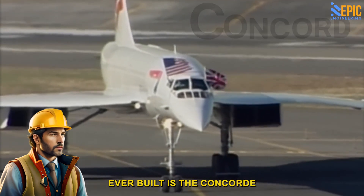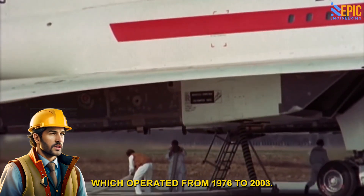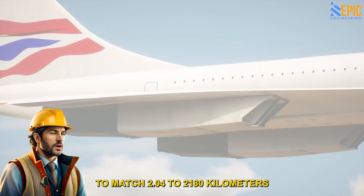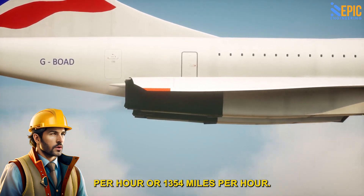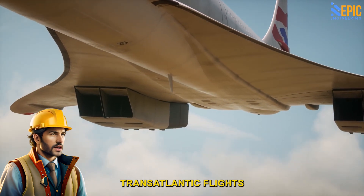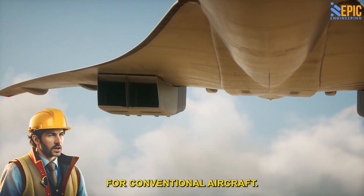Factoid: The fastest commercial jet airplane ever built is the Concorde, which operated from 1976 to 2003. It could reach speeds of up to Mach 2.04, or 2,180 kilometers per hour (1,354 miles per hour) — more than twice the speed of sound. This allowed it to complete transatlantic flights in around 3.5 hours, compared to about 7 hours for conventional aircraft.